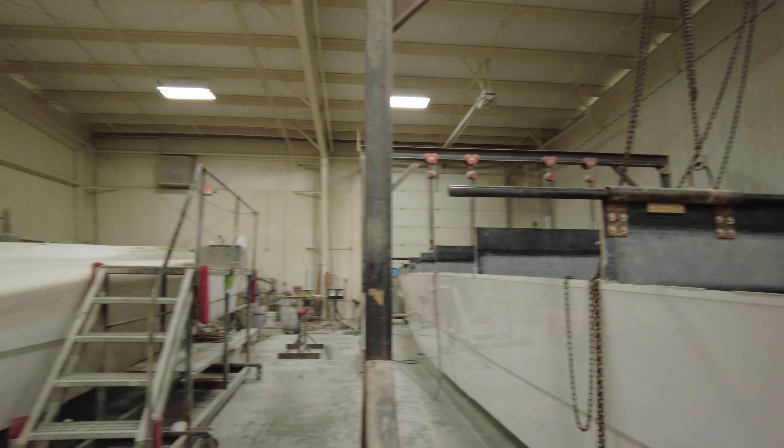We were just fortunate enough to have the well-known 388 Maverick here. I've never seen this boat in person — it's absolutely beautiful. And they're starting the rigging process on that. Beautiful boat, by the way. And then I believe from what I'm hearing, they're doing a resto for a long-time client.